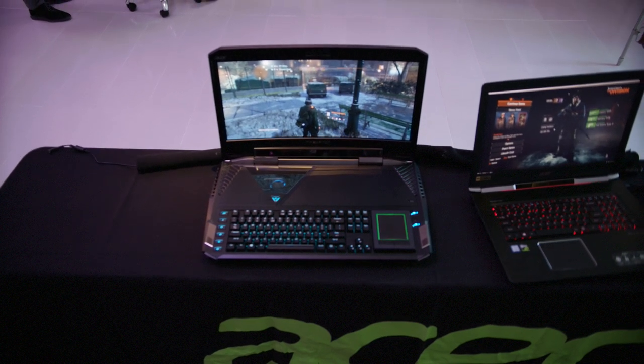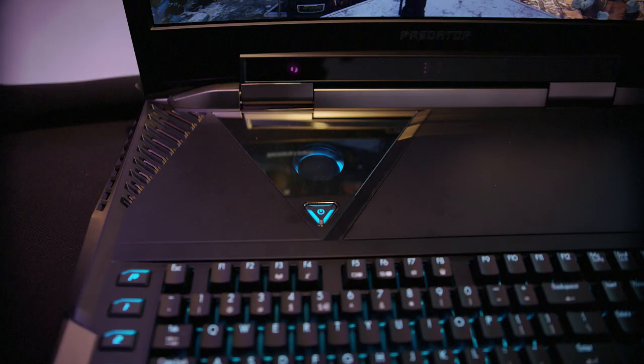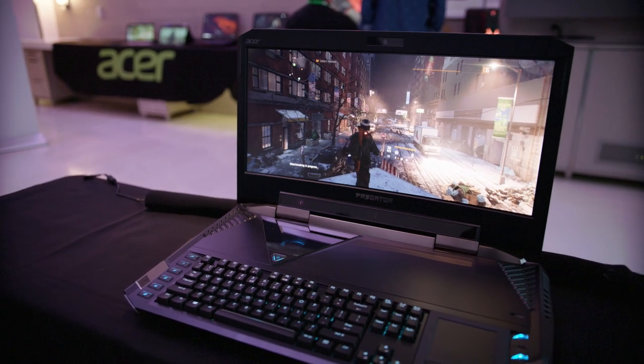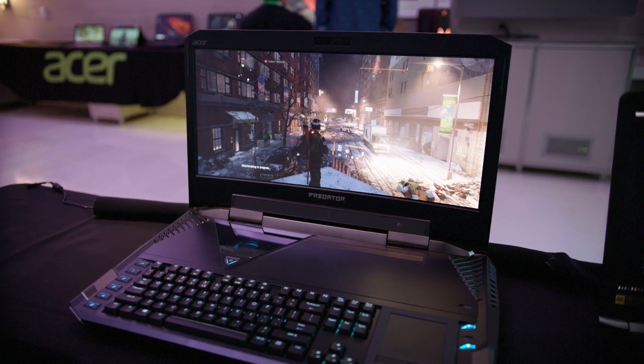I don't think you're going to be using any portable power here. Something of this caliber is going to weigh quite a bit — this thing comes in at just under 20 pounds. The power behind the Predator is Intel's 7th-generation Core i7-7820HK processor. There's 64GB of DDR4-2400 memory, and you can put up to four 512GB solid-state drives in RAID 0, plus an additional drive.